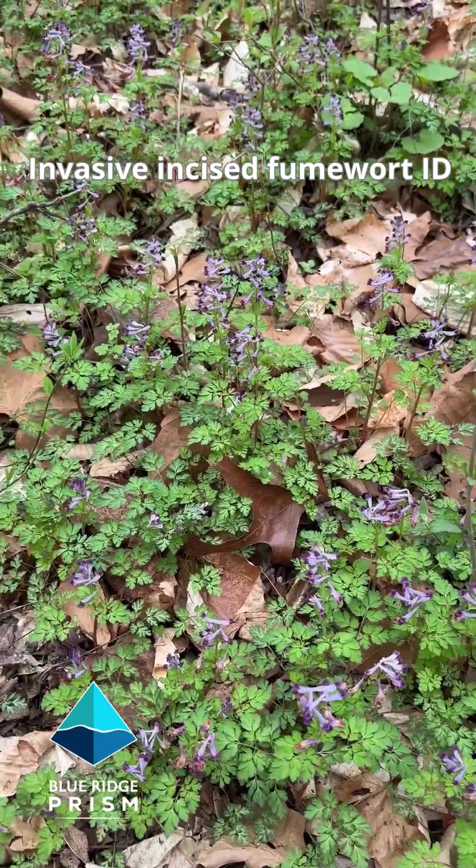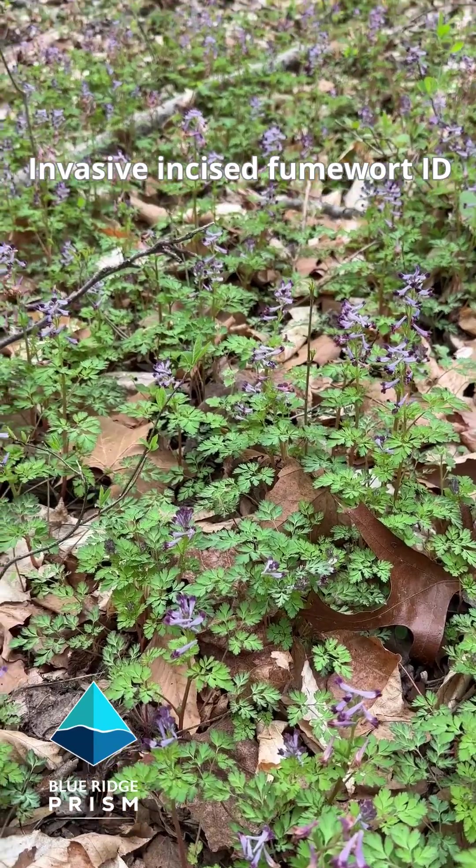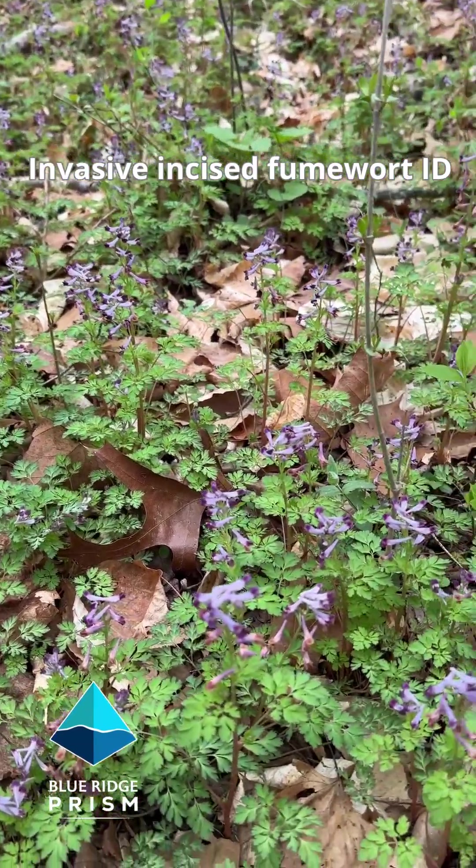You're going to find this along wet areas — stream banks, river banks, creek banks. That's where you want to be looking for this.